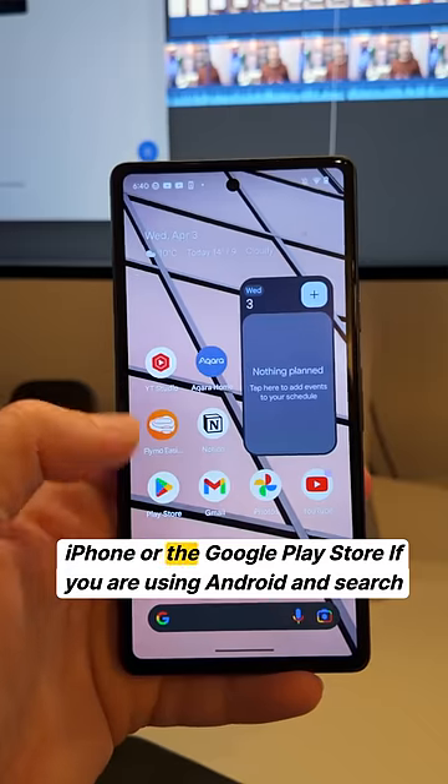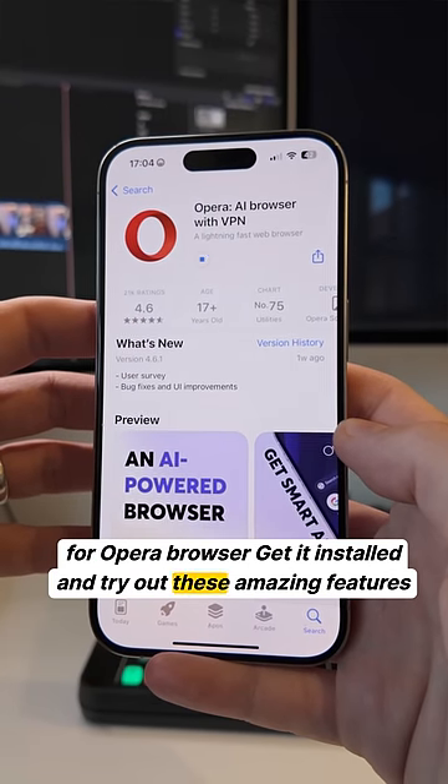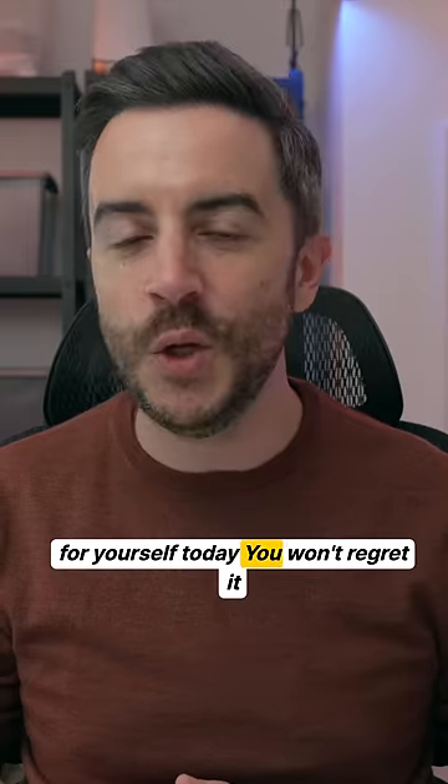Head to the App Store on your iPhone or the Google Play Store if you're using Android and search for Opera Browser. Get it installed and try out these amazing features for yourself today. You won't regret it.